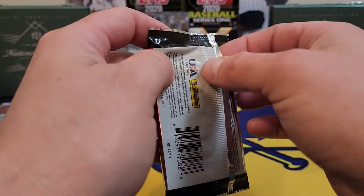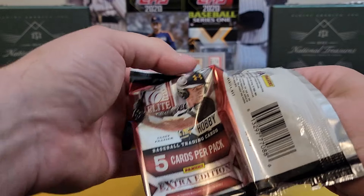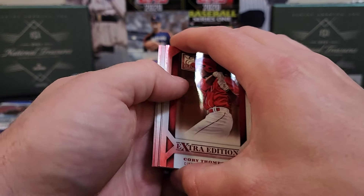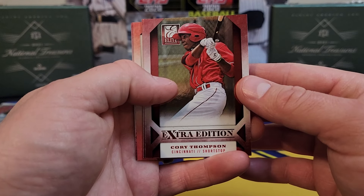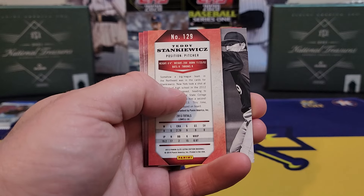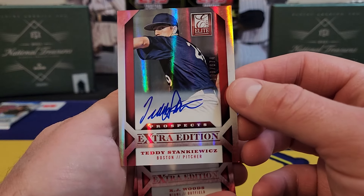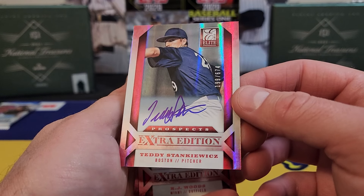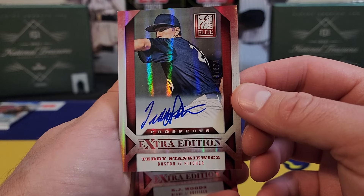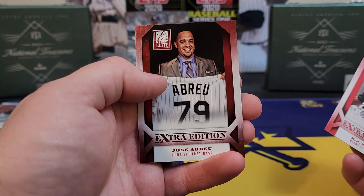Alright here we go — looking for Aaron Judge, that's the only name I see on here. 2013 Panini Elite Extra Edition — let's see if the Judge can show up. Cory Thompson — what we got here? Teddy Stankwich — is that an auto? It is! Stan Caws — I don't think he ever made it. That is numbered out of 674. Hey, we got an auto! KJ Woods and Jose Abreu.